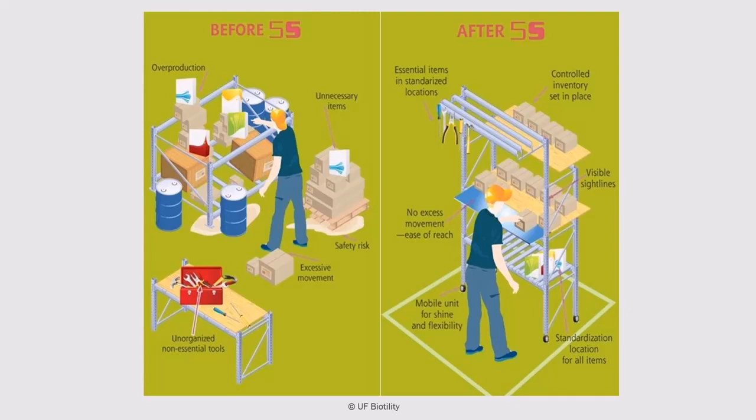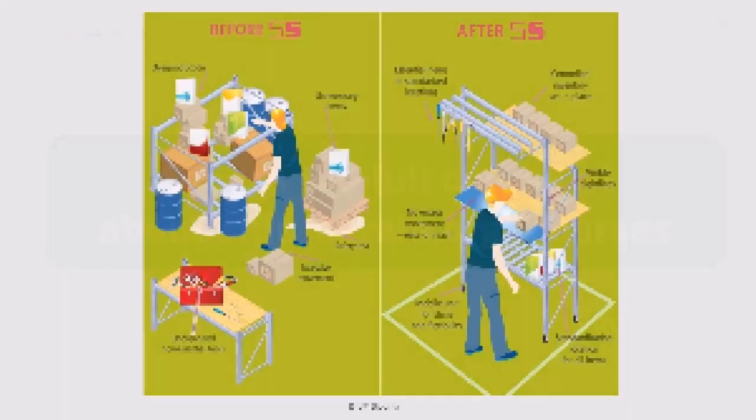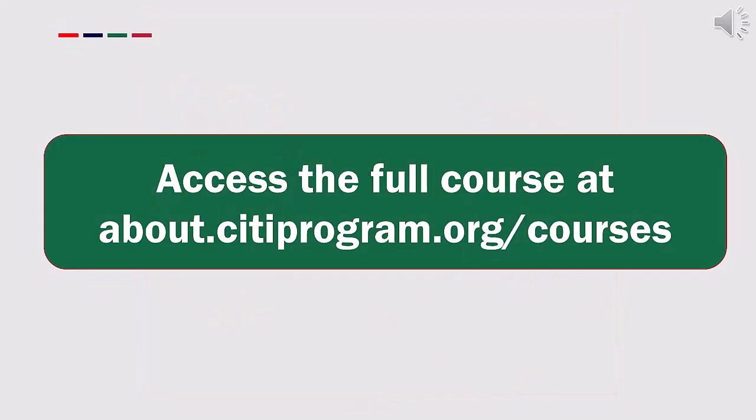In this work area, there is no excess or wasted movement on the part of the employee. This is the power of 5S in action.